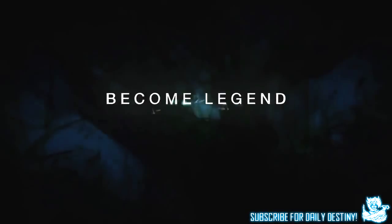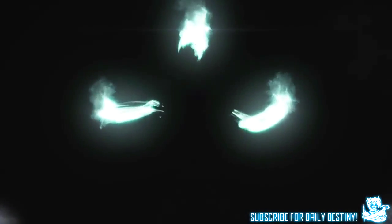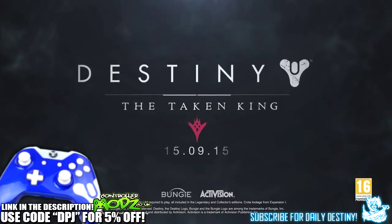What's going on guys, it's your boy DPJ here today with another Destiny video. In today's video I'm going to point out things from the Destiny E3 footage of the Taken King trailer that you may have missed.